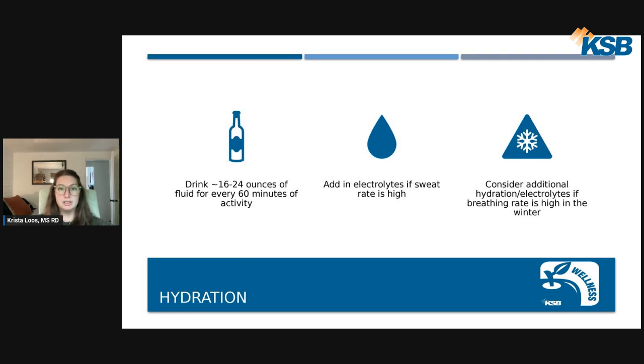For hydration specifically, we want to drink about 16 to 24 ounces of fluid for every 60 minutes of activity. So if you played pickleball for two hours, you'd want somewhere around 32 to 48 ounces of fluid. The best way to monitor hydration status is through urine color — we're looking for a very light yellow, almost like a lemonade color. Very dark urine means you need more fluids; consistently clear urine could indicate over-hydration or insufficient electrolytes.